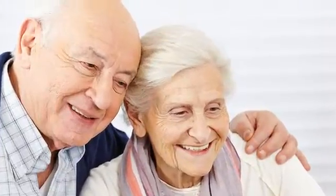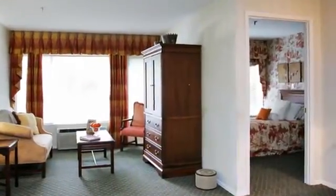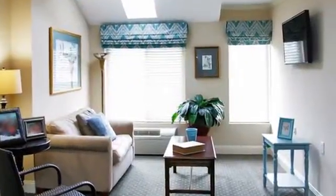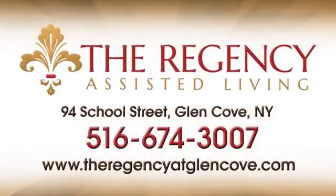Live your later years in style at the Regency Assisted Living. We offer five fully furnished luxurious apartment options, including studio and one-bedroom suite options. Our state-of-the-art security system with an emergency call system is in place in every apartment. All apartments are customized specifically for senior living.